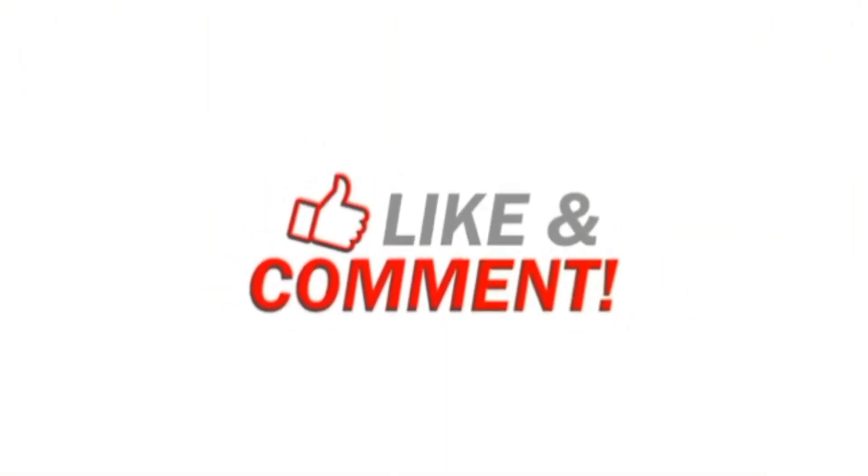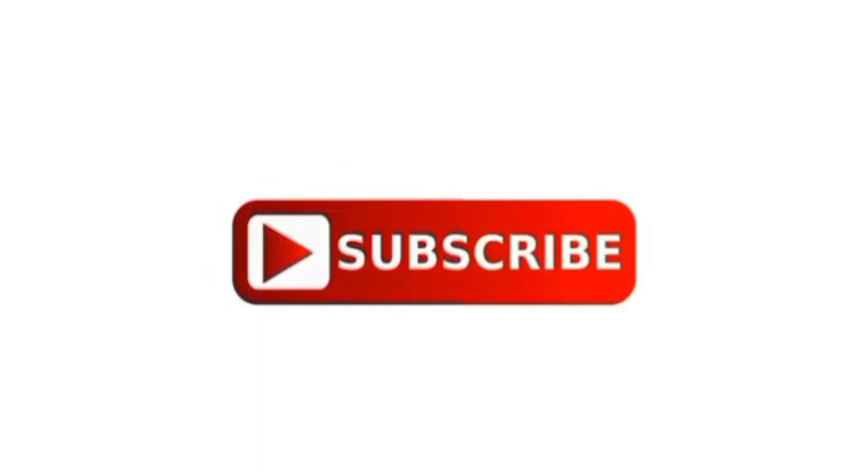Thanks for watching the video. Please like the video and share the video. Thank you.